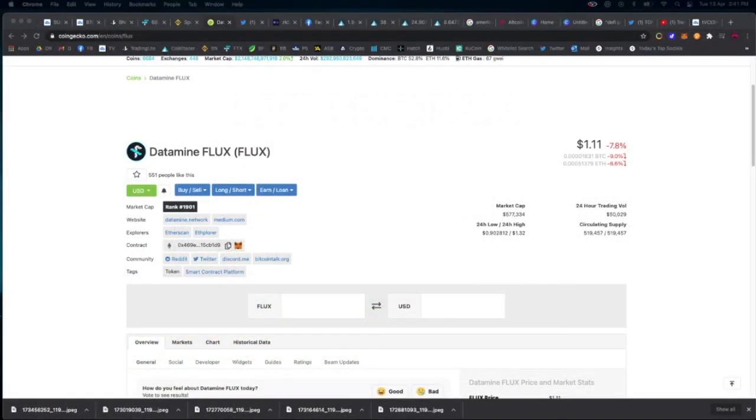Welcome to a new segment called Hidden Gems. I'm going to start dropping the occasional hidden gem into some of my analysis videos. The first one is called Data Mine Flux. It has a market cap of only $577,000 — it is tiny. The circulating supply is really low at 520,000, but bear in mind this token has an unlimited supply, meaning they're constantly minting new tokens, though they do have a burn system to account for that.